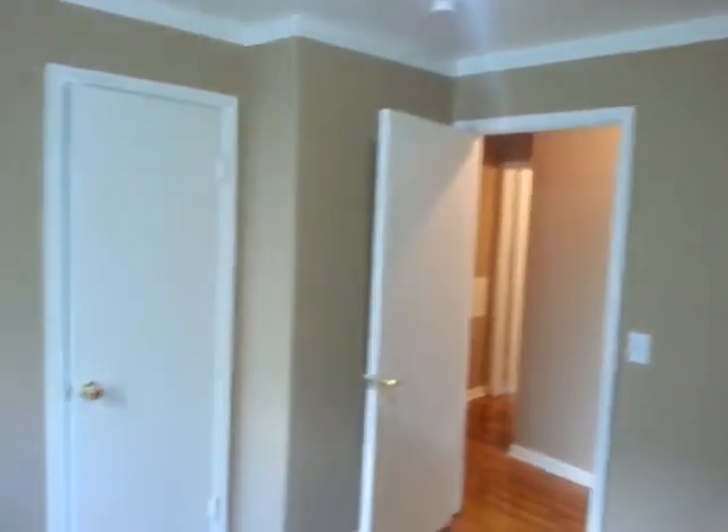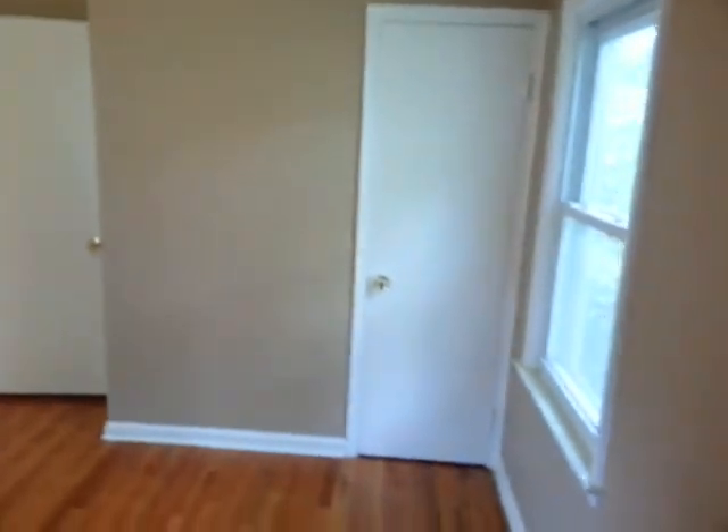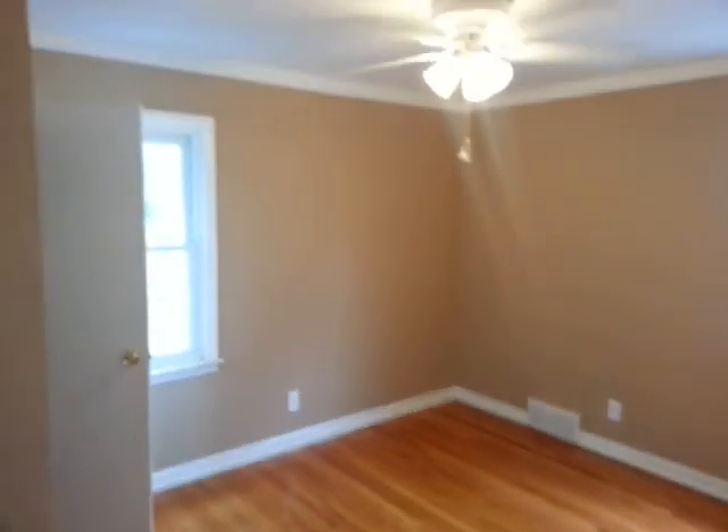Let's go back to the bedrooms and I'll take you to the basement last. Here we have bedroom number one with refinished hardwood floors. Bedroom number two is here at the rear, also with refinished hardwood floors. And here is bedroom number three.